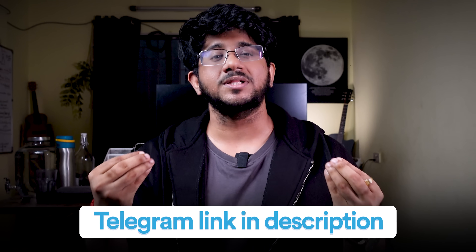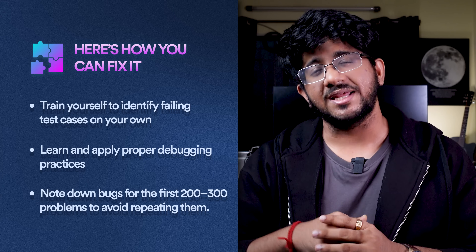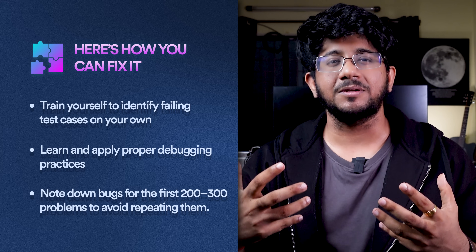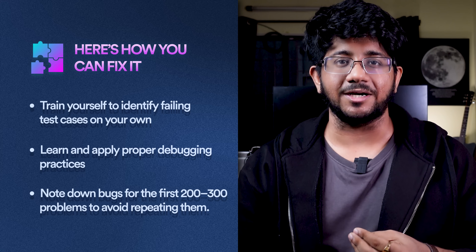I have shared these kinds of tips on my Telegram and you can find its link below. Number three: after fixing the bug, please note down what mistake you made — at least for the first 200-300 problems. I often see people making similar mistakes again and again. If you don't write it down, you will forget it, and once you start writing it down, you tend to not make that mistake again.